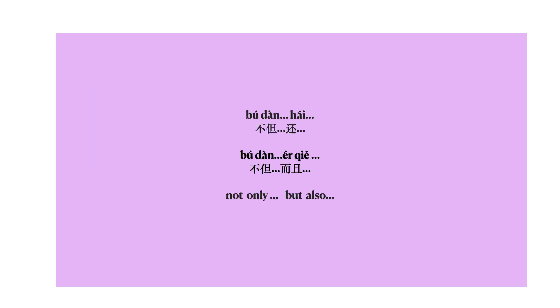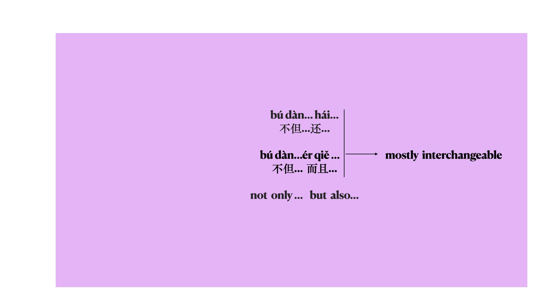In this lesson, we are going to focus on these phrases: 不但还 and 不但而且. In English, they mean 'not only, but also.' 不但还 and 不但而且 are interchangeable most of the time, but there are subtle differences. We are not going to cover the differences in this lesson. Let's take a look at how these phrases are used in the dialogue.